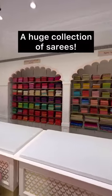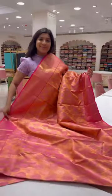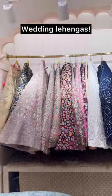On the first floor, there are entire sections of sarees dedicated to the same size of sarees — it really caught my attention. They also have a huge collection of lehengas. So this is definitely a one-stop solution.